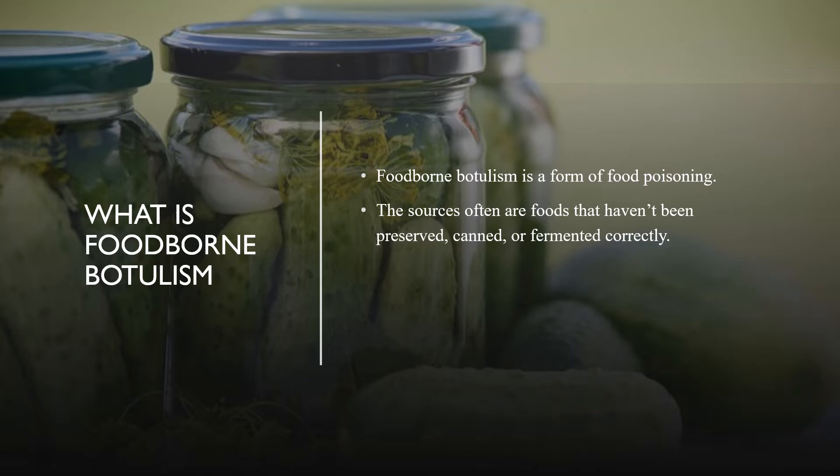Foodborne botulism is a form of food poisoning caused by consuming foods that are contaminated by botulinum toxin or spores produced by the bacteria Clostridium botulinum. The most common sources of foodborne botulism are homemade foods that haven't been preserved, canned, fermented, or stored correctly. Though extremely rare, store-bought foods can also be contaminated with Clostridium botulinum spores that are able to germinate into bacteria that can produce botulinum toxin.